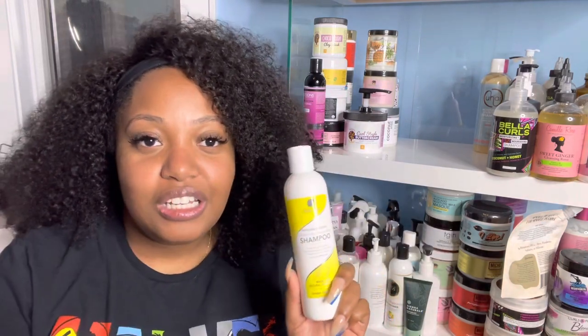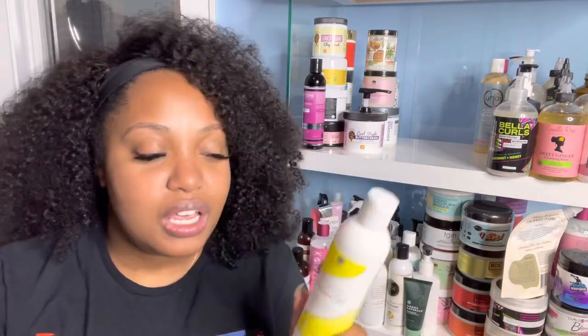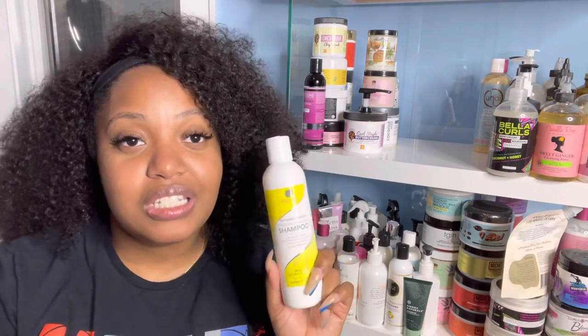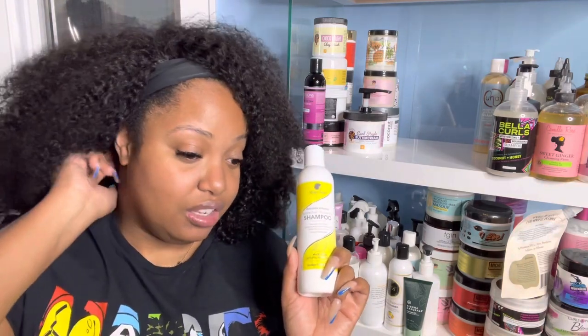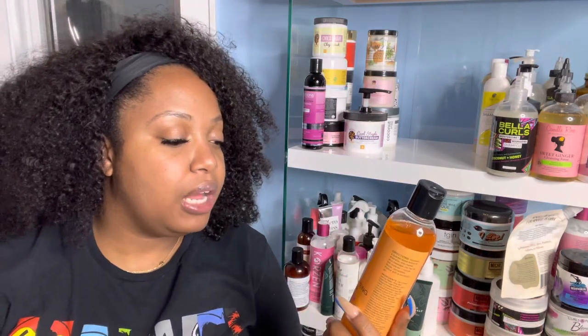Next is my Kinky Tresses Avocado Infusion Sulfate-Free Moisturizing Shampoo. Y'all know how I feel about Kinky Tresses — if you don't, I have plenty of videos. I believe I still have a coupon code for them as well, so if you're interested and ready to try them, check the link below.